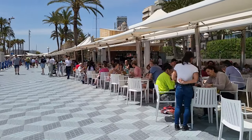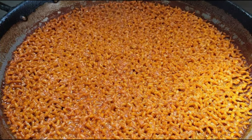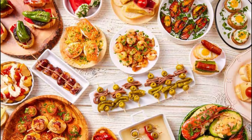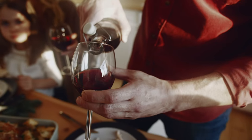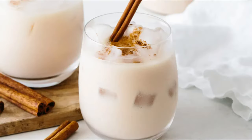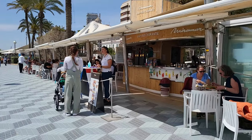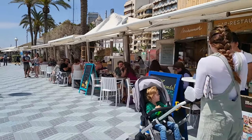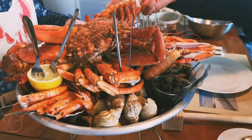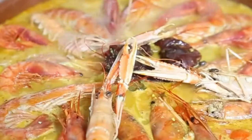No visit to Alicante is complete without indulging in the local culinary delights. Sample the city's signature dish, arroz a banda, a flavorful rice dish infused with seafood. Savor the delicious tapas culture, where you can try an array of small dishes bursting with Spanish flavors. Don't forget to pair your meals with a glass of refreshing sangria or the iconic horchata, a traditional Valencian beverage made from tiger nuts. Near the cruise port, Alicante offers a wide range of dining options, from fresh seafood at charming waterfront restaurants to traditional Spanish cuisine with a modern twist.